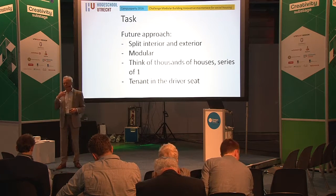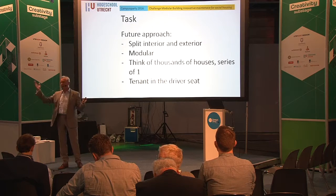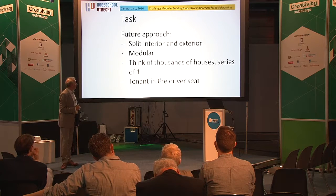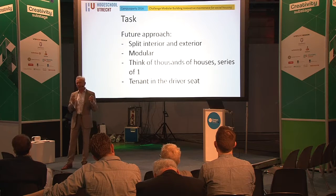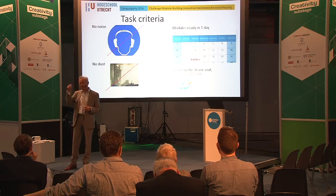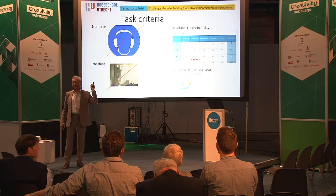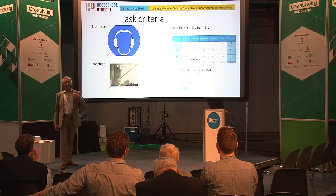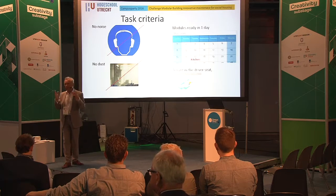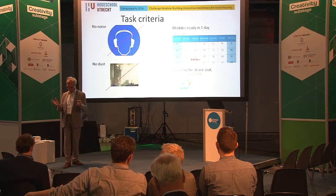This is the general idea for the approach in the future. Can we split the renovation of the exterior of the apartment complex building and the interior? Can we think not of some tens of houses at once, but of thousands and thousands? And can we think of an approach where the driver is the tenant, and not the housing corporation? In the morning, the tenant leaves for work, gives his key, and at five o'clock he comes back, gets back the key, and the kitchen is functioning.